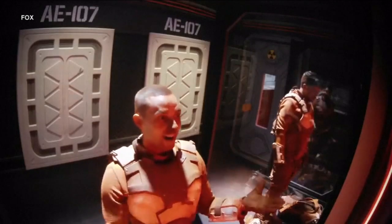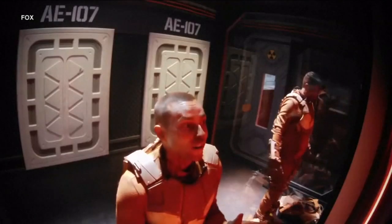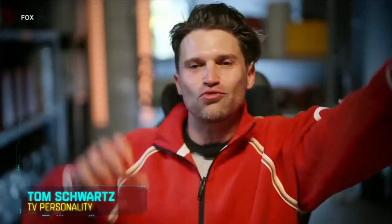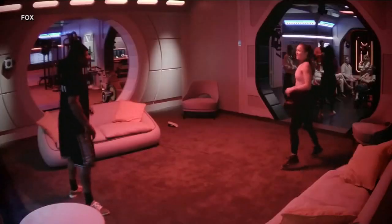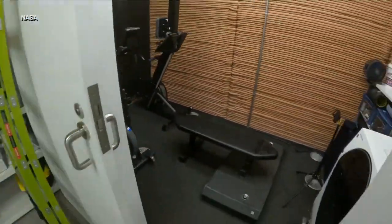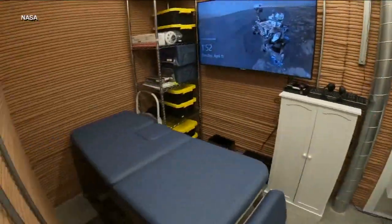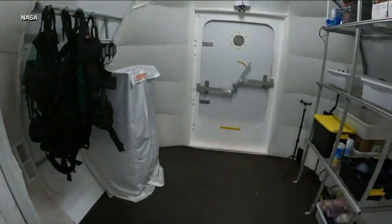It sounds like the ultimate reality show. Four people locked in a simulated mission to Mars, with limited food options and minimal contact with loved ones.